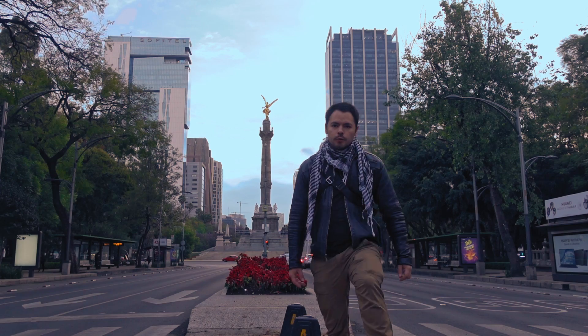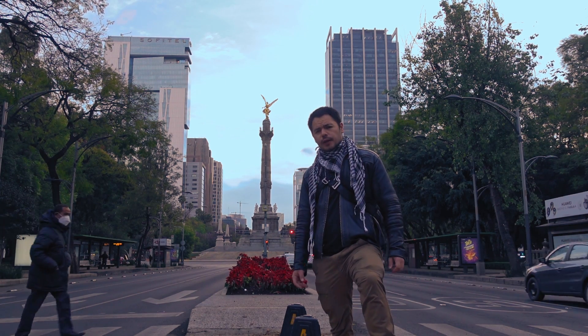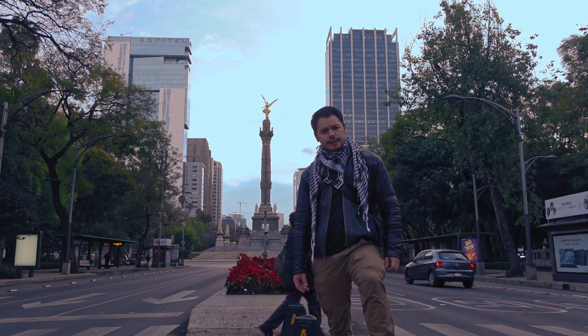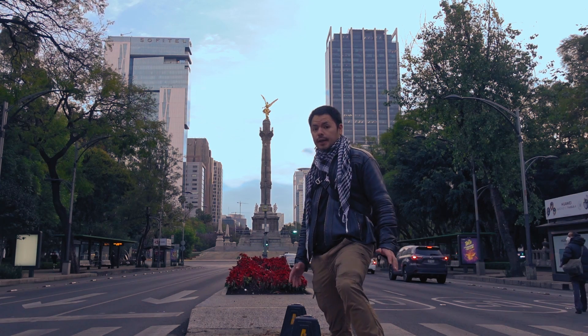El Ángel de la Independencia es uno de los monumentos más representativos de México. Podría compararse inclusive con la Torre Eiffel o con el Cristo Redentor de Brasil. Es visitado por cientos y miles de personas cada año.